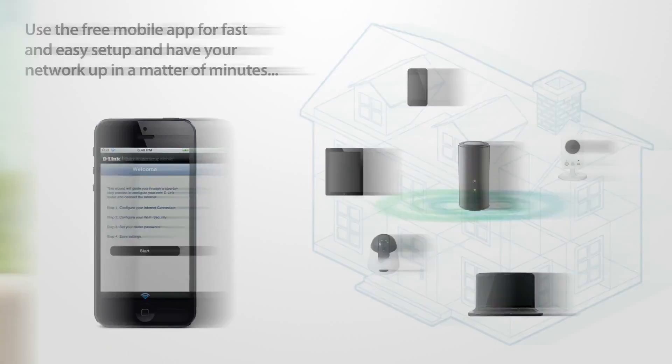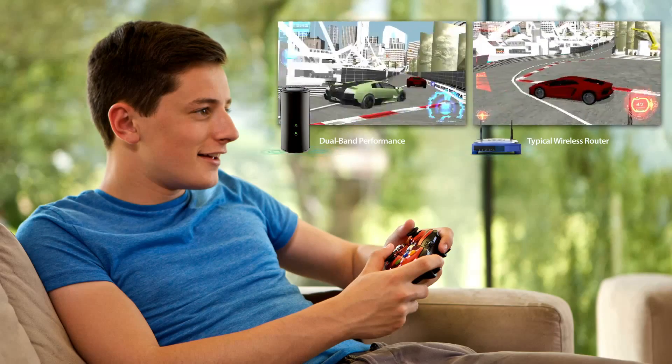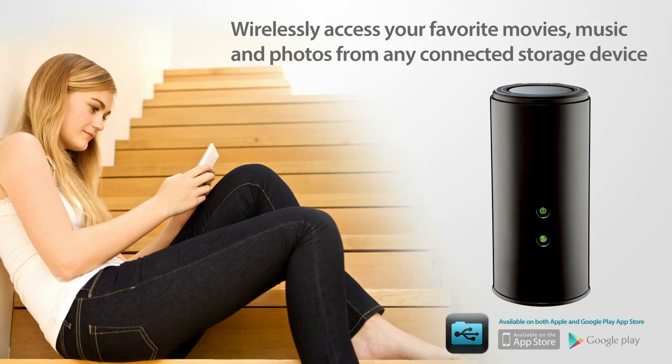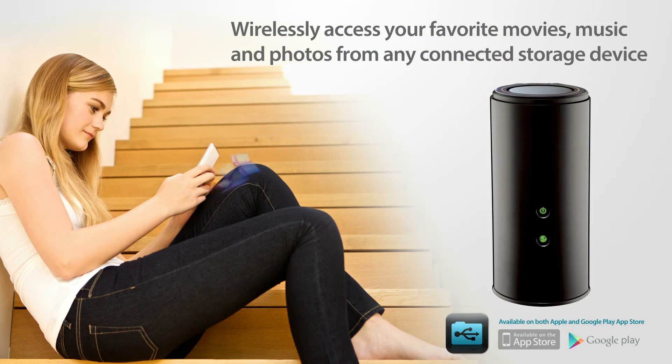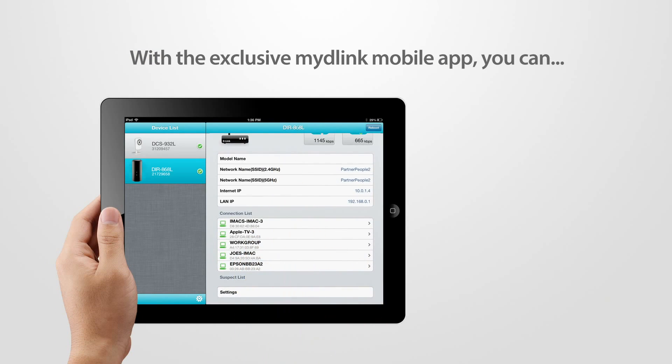Backwards compatibility ensures you will instantly see a boost in performance in your 802.11ac devices and still use your legacy Wi-Fi devices. Wirelessly access your favorite movies, music, and photos from any connected storage drive directly to your iPhone, iPad, or Android device with the SharePort mobile app.